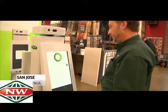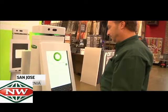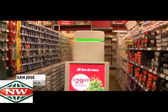I'm OshBot. I can help you find things in the store. What are you looking for today? Sure, follow me. I think I'm here.